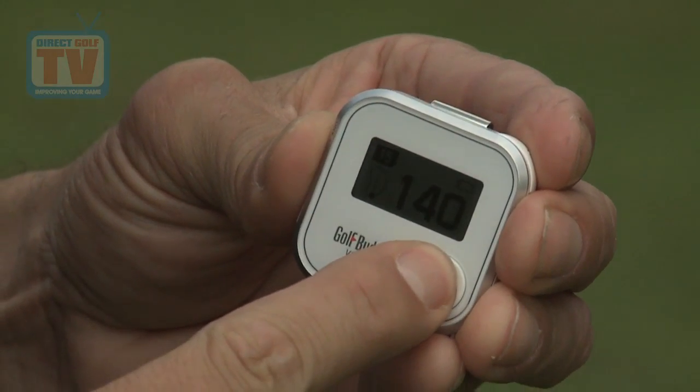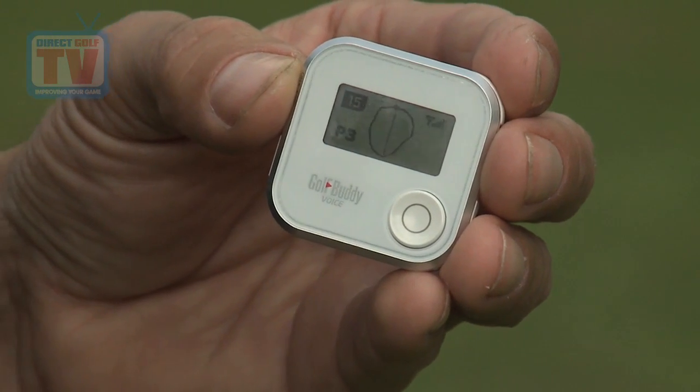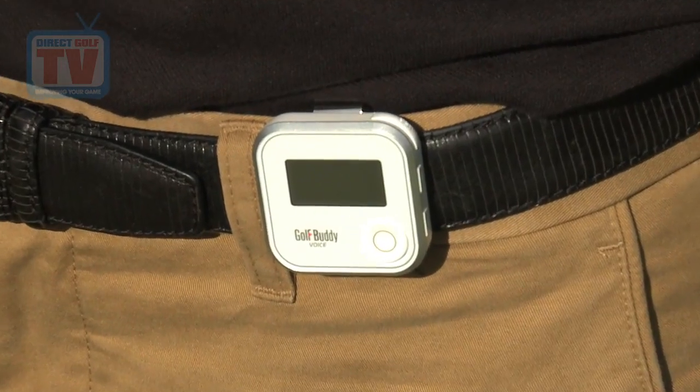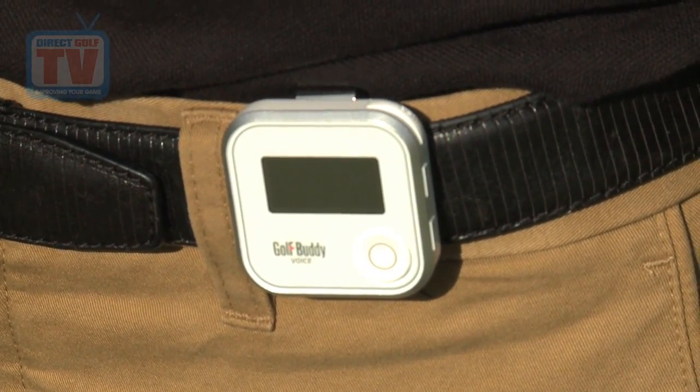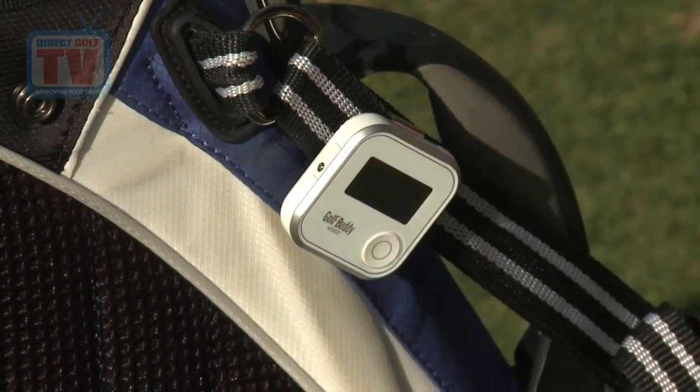At the push of a button, the voice GPS from Golf Buddy tells you the correct distance to the front, middle and back of the green, saving you time and allowing you to choose the correct club even quicker. The Golf Buddy voice GPS device has been designed to fit easily onto your belt, cap, shirt or golf bag where you can easily hear the correct yardage.